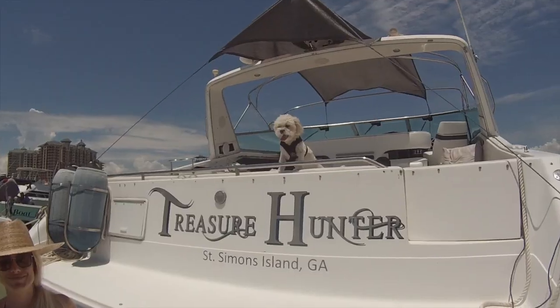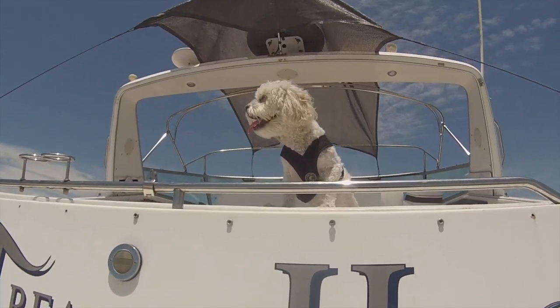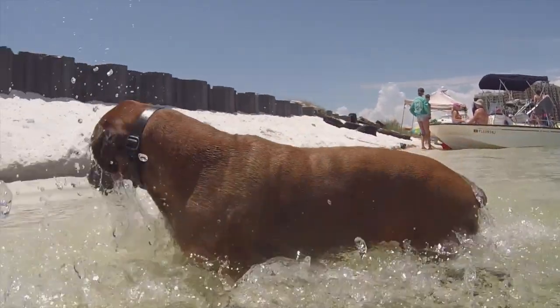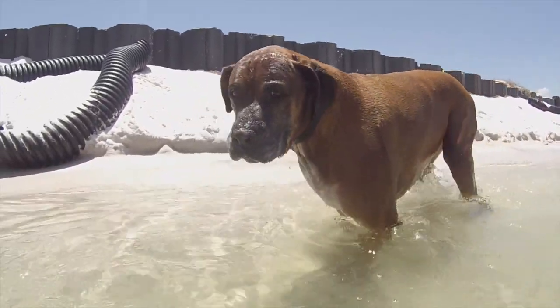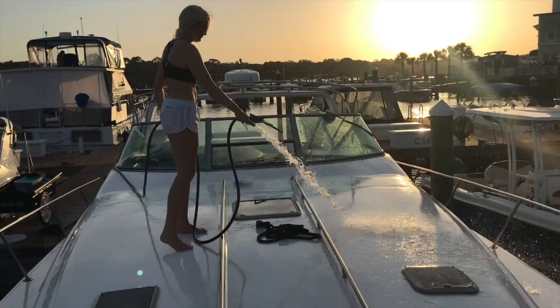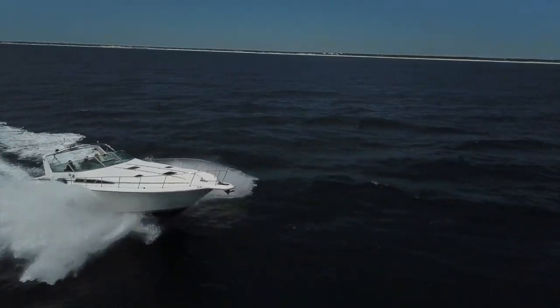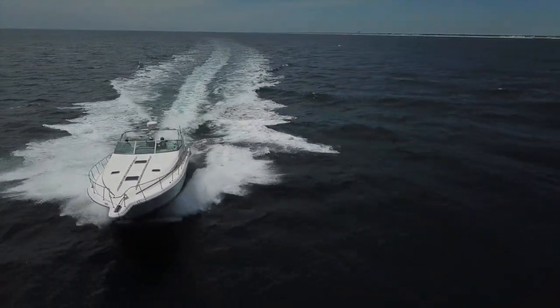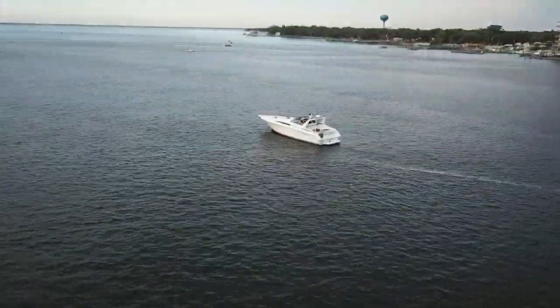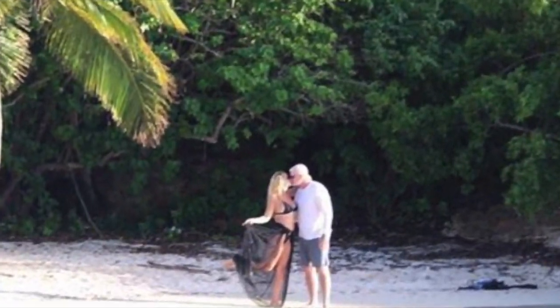In this episode of Life Reward Treasure Hunter, we take you on the journey with us while we change boat slips. We went from Holiday Isle to Emerald Coast Yacht Club. But it wasn't all work and no play — we had plenty of fun. Welcome to the adventures of Treasure Hunter.